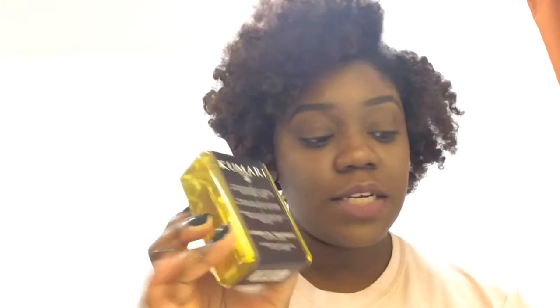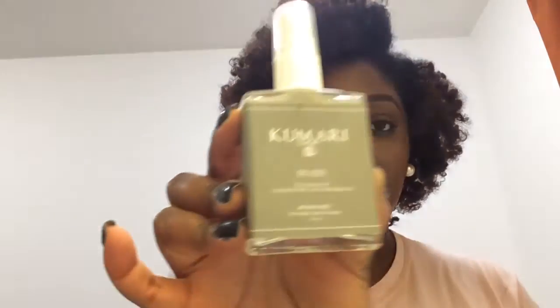It says 'a happy mind, a pure body, a playful life' — sounds good. My next product is another Komori Luxury River product, and this right here is the Aroma Mist for body, hair, and home. This is what the product looks like.